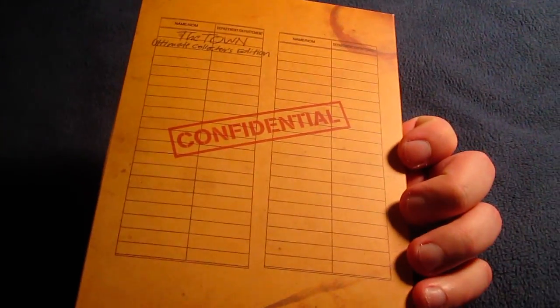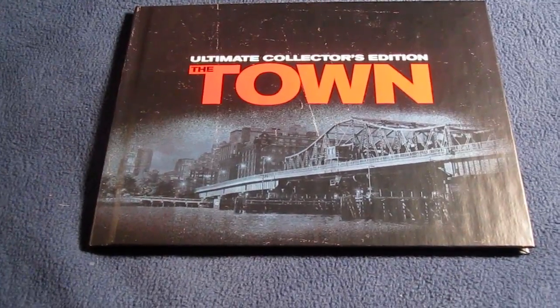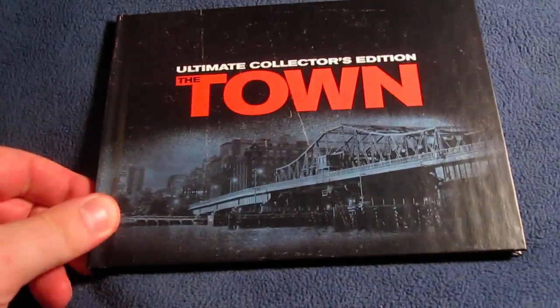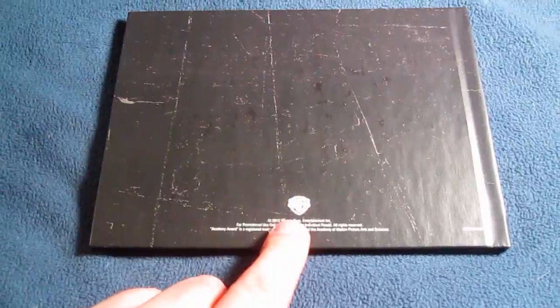Putting all those goodies back inside and sealing it back up — lots of details in there. And here's the 48-page photo book filled with behind-the-scenes photos and production and filmmaker notes as well. Very nice looking with a hard cover and a little spine. Here's the back with kind of a weathered look and the Warner Brothers logo at the bottom.